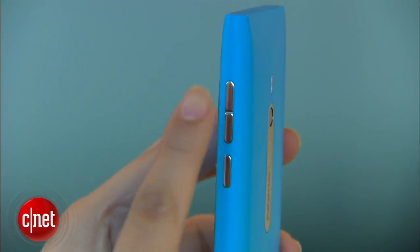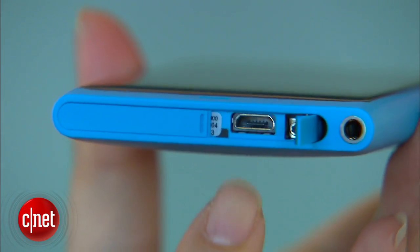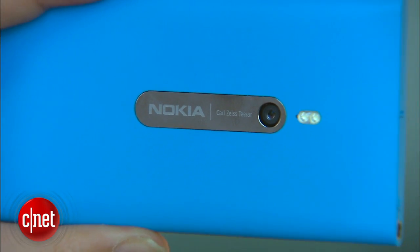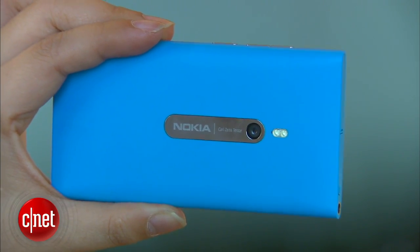On the side you get the volume rocker, the power button, and a camera button. On the top is a headset jack and a micro USB port. On the back is the 8-megapixel camera lens with LED flash. The 8-megapixel camera can record 720p HD video and also has a Carl Zeiss lens.